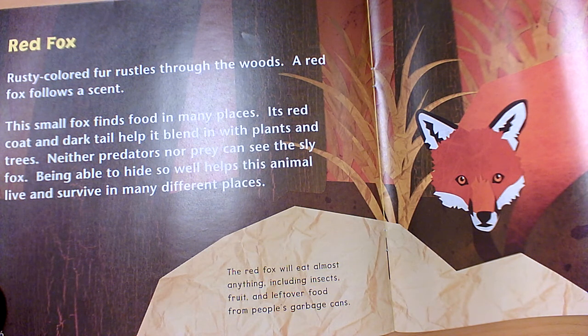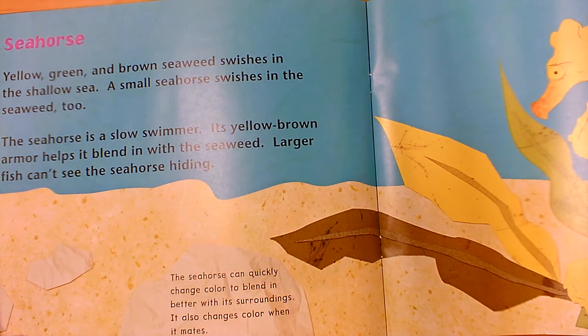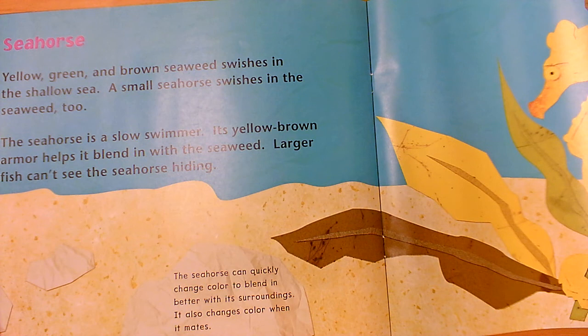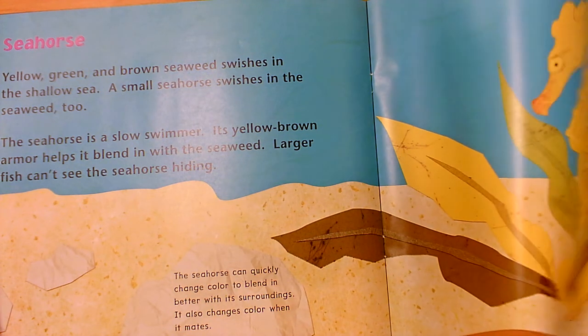Being able to hide so well helps this animal live and survive in many different places. The red fox will eat almost anything, including insects, fruit, and leftover food from people's garbage cans. The seahorse — yellow, green, and brown seaweed swishes in the shallow sea, and a small seahorse swishes in the seaweed too. The seahorse is a slow swimmer. Its yellow-brown armor helps it blend in with the seaweed so larger fish can't see it hiding. The seahorse can quickly change color to blend in better with its surroundings, and it also changes color when it mates.